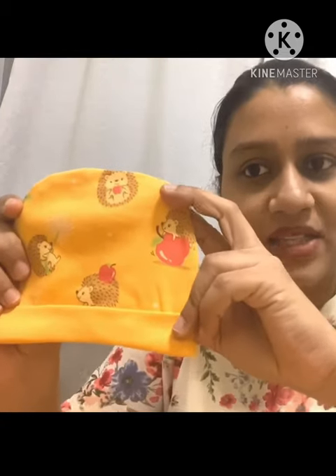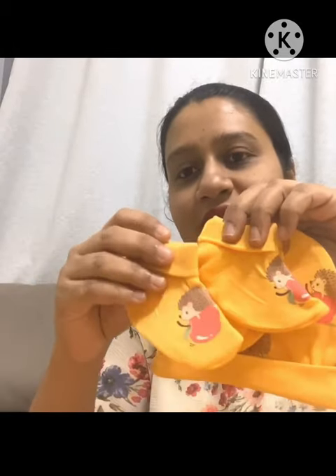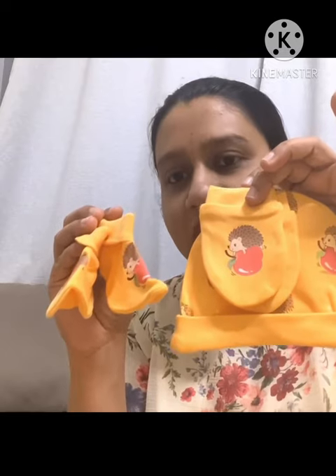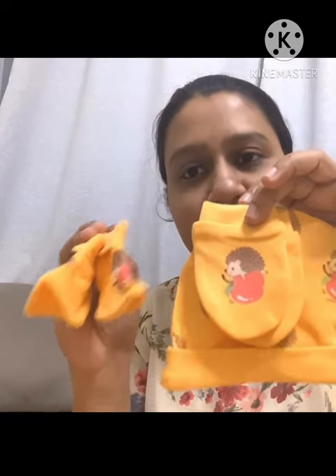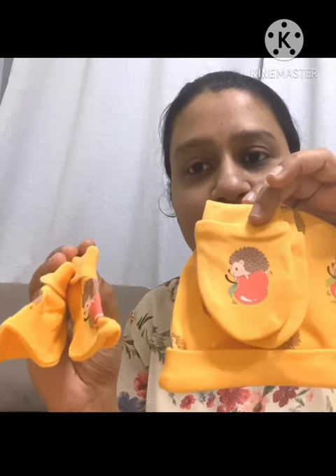This is another similar print — it has a porcupine print. This also comes with two matching mittens and booties. This is a set of three and I got it for 11 darams, which was also on offer. I'll be giving the link in my description box. This is also newborn size.